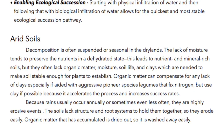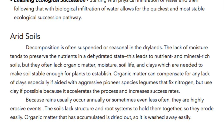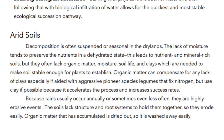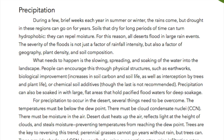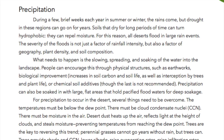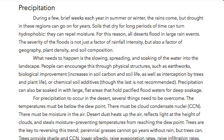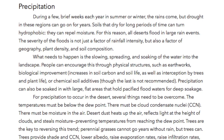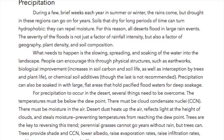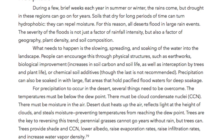Because rains usually occur annually or sometimes even less often, they are highly erosive events. The soils lack structure and root systems to hold them together, so they erode easily. Organic matter that is accumulated is dried out so it is washed away easily. During a few brief weeks each year in summer or winter the rains come, but drought in these regions can go on for years. Soils that dry for long periods of time can turn hydrophobic and can repel moisture. For this reason all deserts flood in large rain events. The severity of the floods is not just a factor of rainfall intensity but also a factor of geography, plant density, and soil composition.